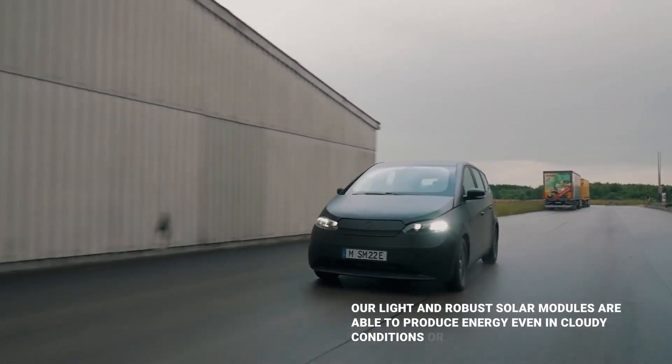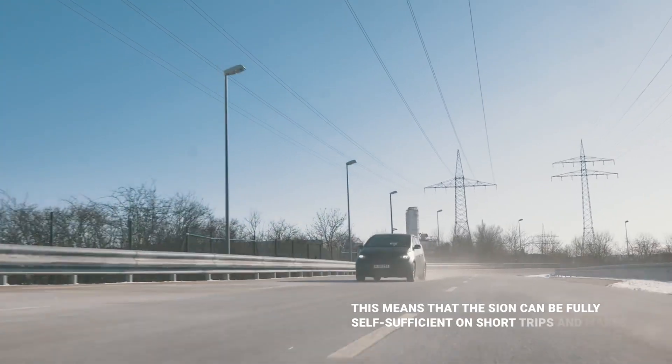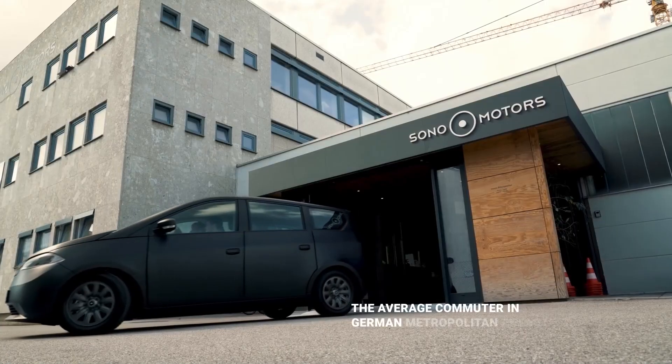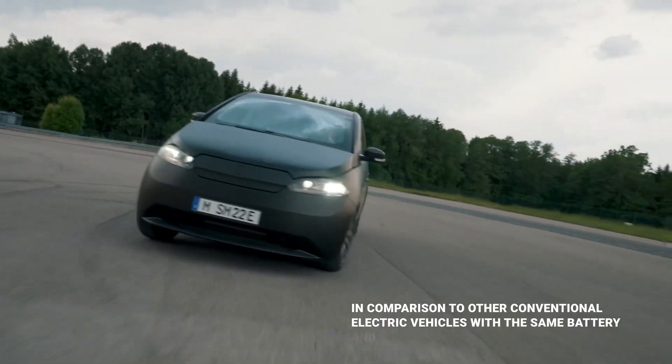In this video, we'll take you on a journey through the Sono Scion, exploring its unique features and the technology that's making it possible. Imagine a car that's both practical and environmentally friendly, with a price tag that won't break the bank. Well, the Sono Scion is all that and more.